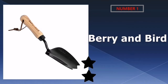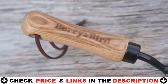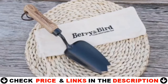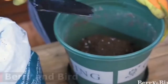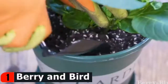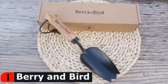Our number one pick is the Berry and Bird Garden Hand Trowel. If you love gardening, you will naturally love their tools. They are simple in appearance, suitable in weight, and efficient in work. Every Berry and Bird product adheres to the purpose of conforming to nature. Every wooden handle comes with a leather hanging rope, which is classic and durable. It's easy to store after finishing cultivation — no worries about losing the tool in the long grass anymore.